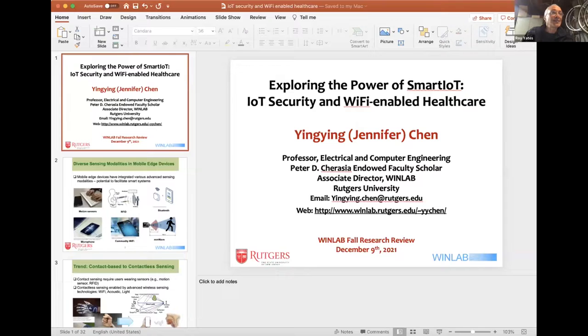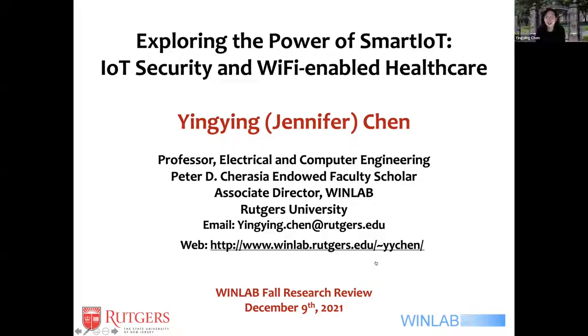Our next speaker is Yingying Chen and she will talk about WiFi-enabled smart healthcare and IoT security. Thank you very much. Based on the interesting talk we had this afternoon, I will move in the direction of smart IoT, especially focusing on security in IoT and also what IoT can do for us, including smart healthcare based on WiFi technology.